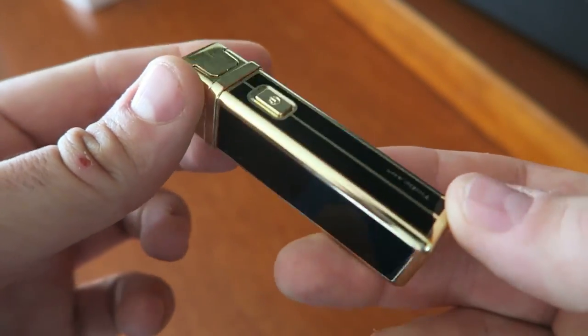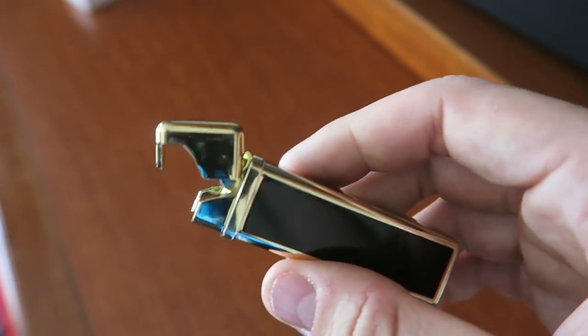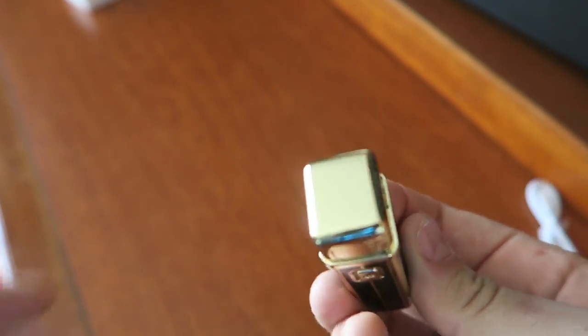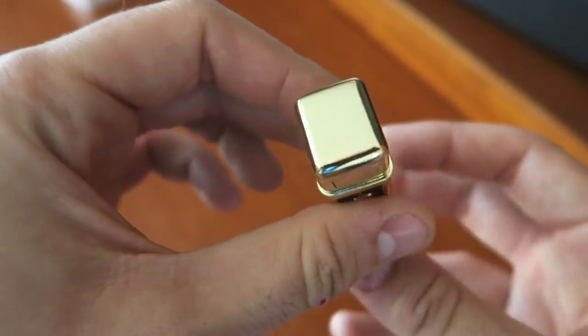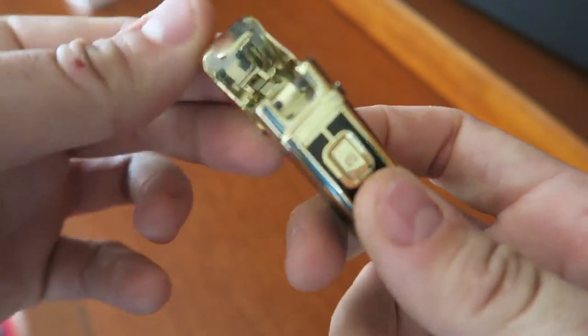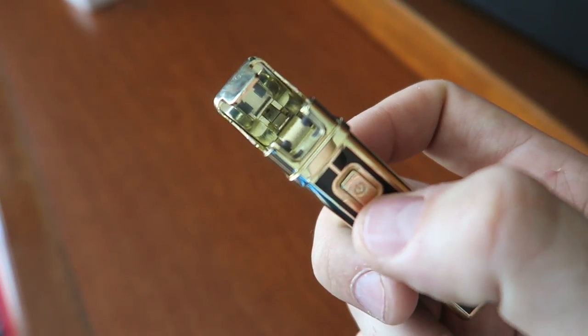It definitely will fit my pocket way better. Zippo lighters are way bulkier and bigger. This one is about half the size of the Zippo lighter. It is a lot thicker and more of a square shape. Zippo is more like a skinnier but longer design. But I really like it - definitely putting it in my collection of Tesla coil lighters.